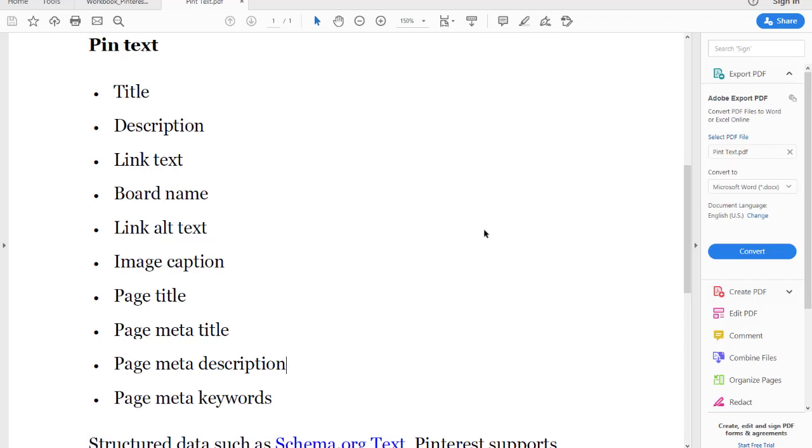Do this throughout your Pinterest account, throughout all of your images, and you will start to see traffic — because not everybody is doing this, including me until recently. Once I get a tip, I like to pass it along. I know how tough it is out there in the online market. This is my quick video tutorial. Stay corona-free, stay safe, be blessed, and I'll see you on the next video.